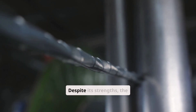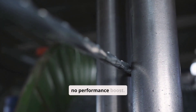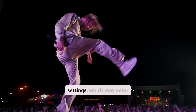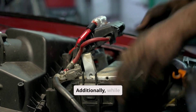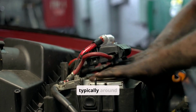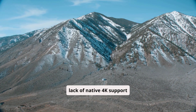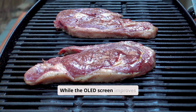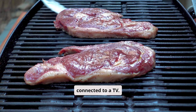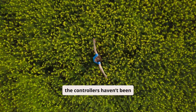Cons: Despite its strengths, the Switch OLED still shares the same internal hardware as the original model, meaning there's no performance boost. This limits the console's ability to run demanding third-party games at high settings. Additionally, while the OLED screen is beautiful, battery life remains similar to the standard Switch — typically around 4.5 to 9 hours depending on the game. Another drawback is the lack of native 4K support when docked, and Joy-Con Drift continues to be a concern, as the controllers haven't been significantly redesigned.